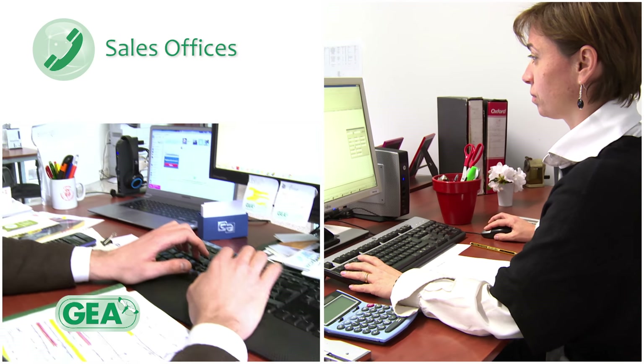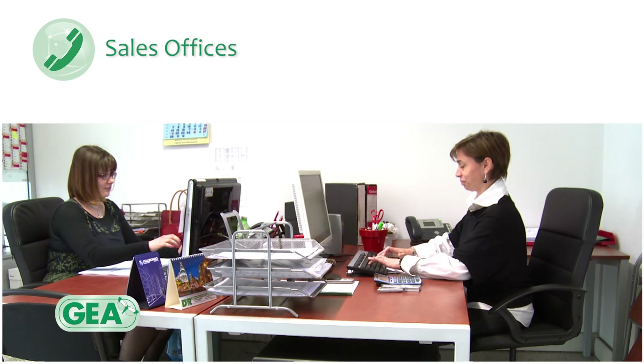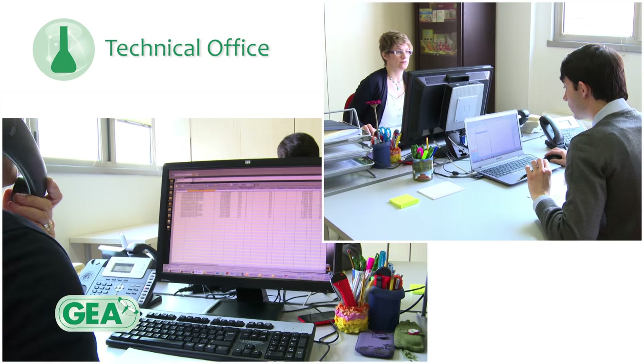The sales team is composed of highly qualified people who take care both of customer care and managing the development of products. The technical office is in charge of developing new products, the quality management system, purchases, laboratories and regulatory.